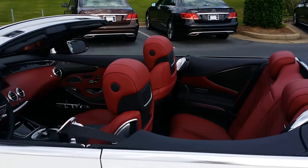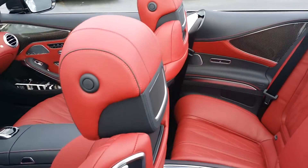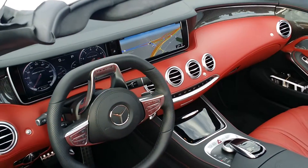Take a look at that gorgeous interior. I hope it's mad because I have the key. Air scarf. Gorgeous dashboard.